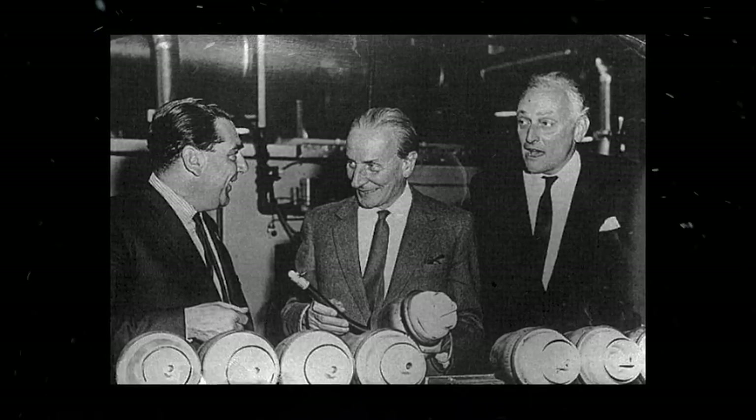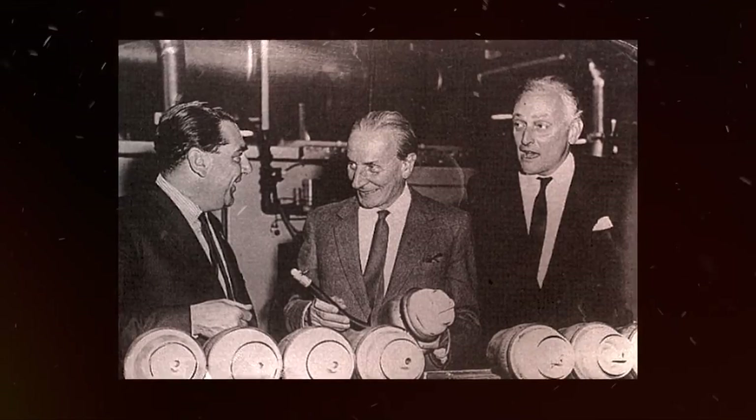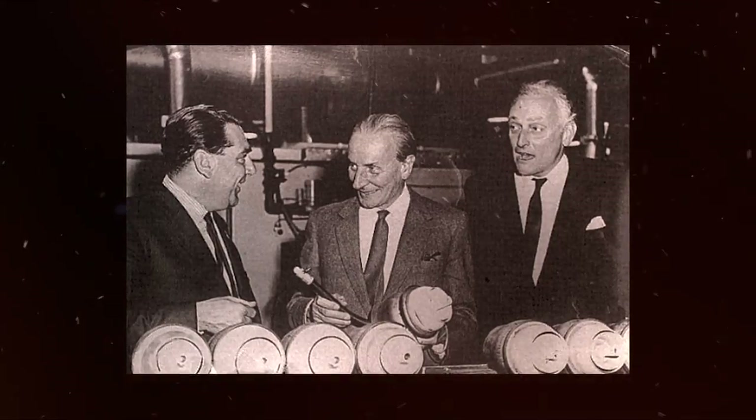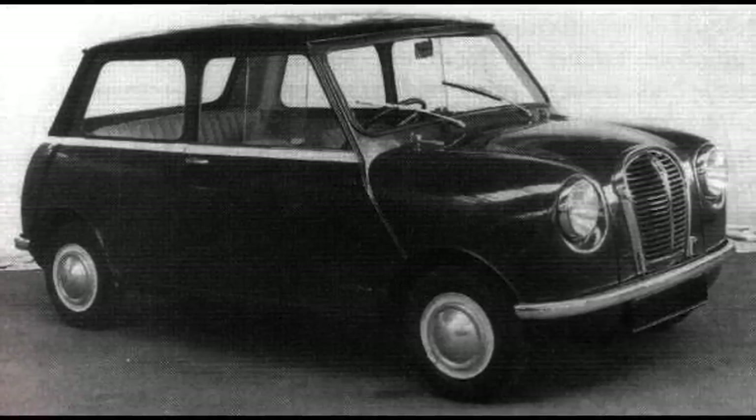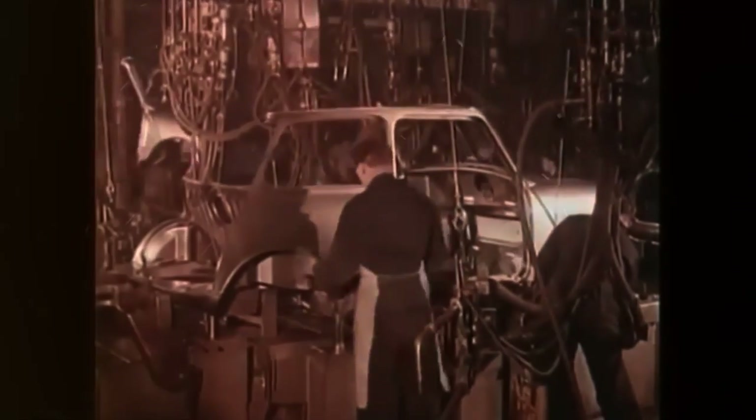The team was composed of John Shepard, Jack Daniels, Chris Kingham, two engineering students, and four draftsmen. By 1957, a working prototype was completed and nicknamed the Orange Box. Leonard Lord approved the car for production on the 19th of July.